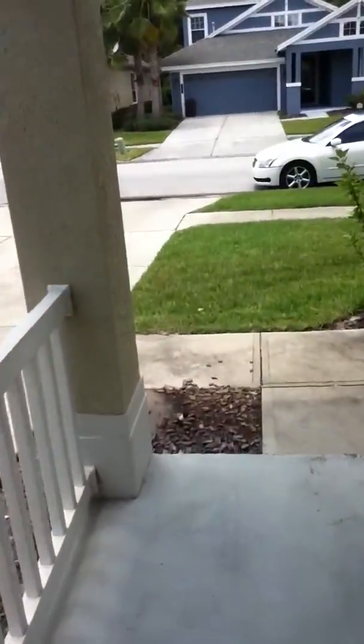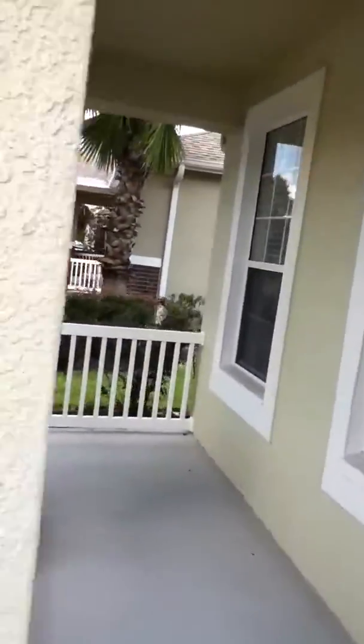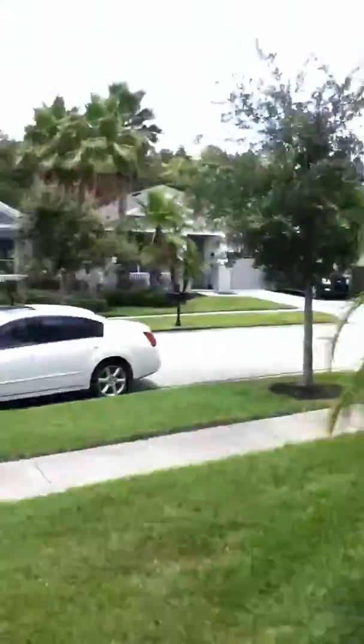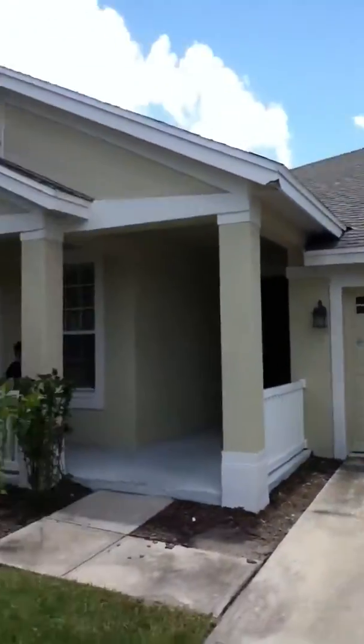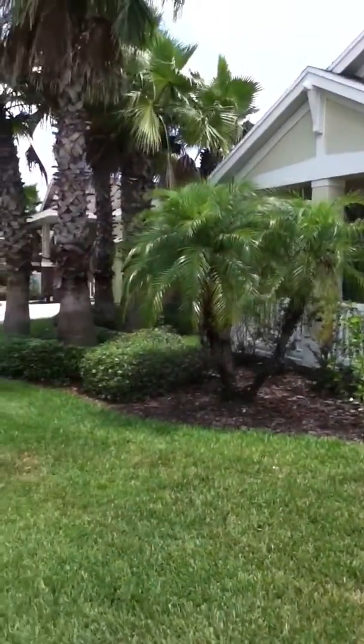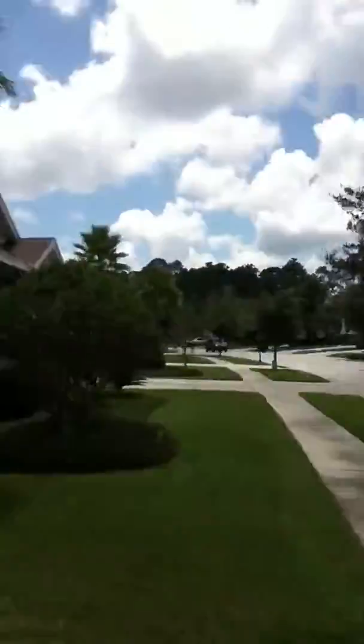This is the entrance. Let me try to get the outside a little bit. It has a front porch. And this is the house.